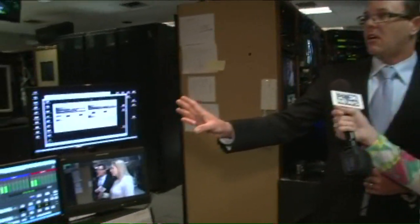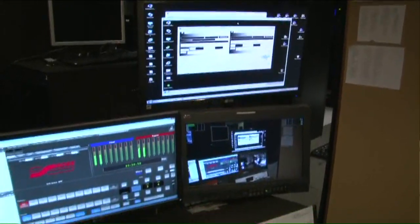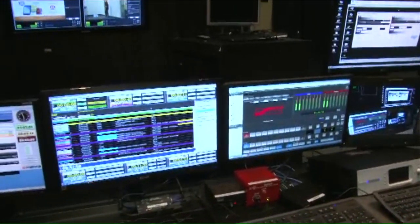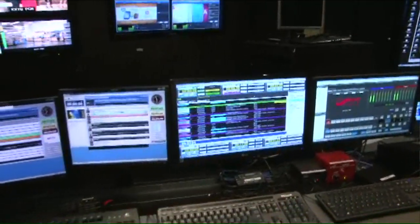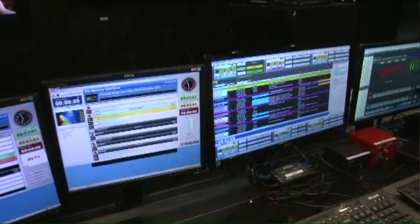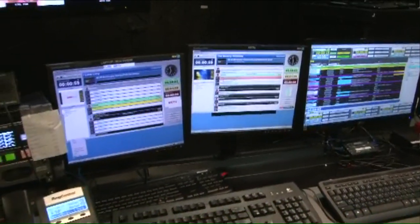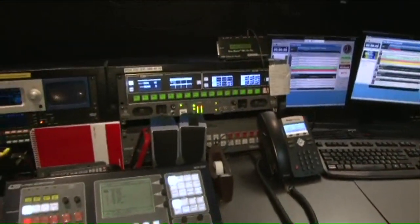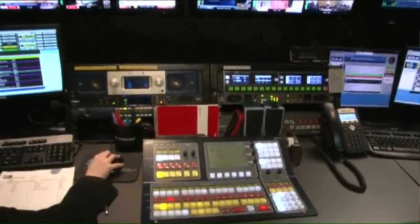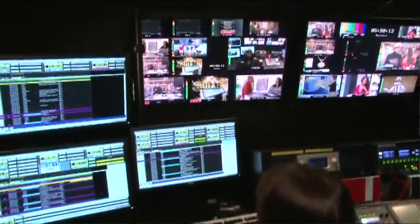How do you kind of control or direct all of them at the same time? What you're seeing represented on each one of the computer monitors is essentially a different television station. What you're seeing is called the automation portion, and it essentially runs like — to put it simply — a video iPod: it's just one file right after another to bring you not only the segments you're seeing but also the commercial content as well.